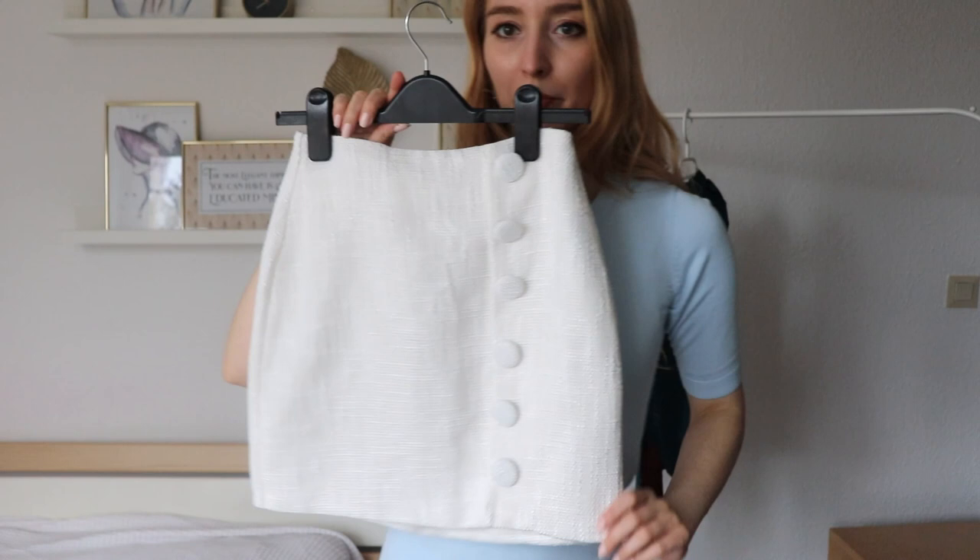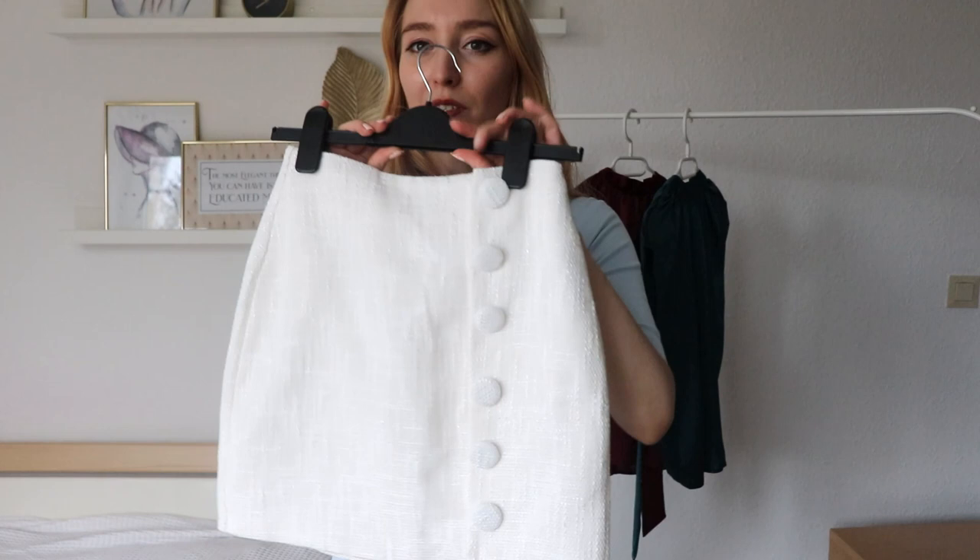I think it's just so simple but very glamorous, and it looks very, very high-end.